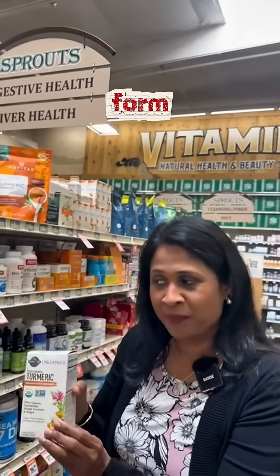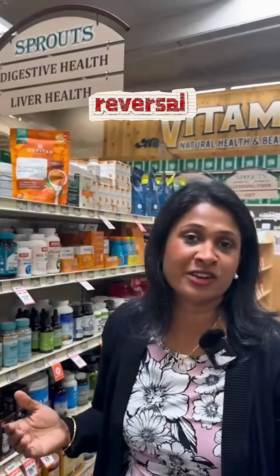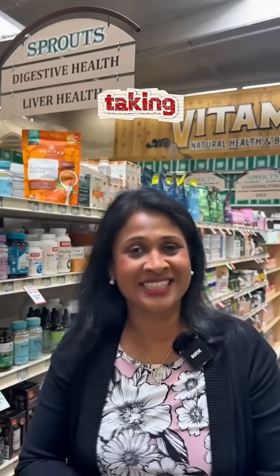Either in food form or supplement form, turmeric could be the best supplement to help you in the reversal of fatty liver disease. Make sure not to forget your diet and healthy lifestyle changes along with the supplement. It is also a good idea to talk with your healthcare provider to make sure you are on the right dose of the turmeric supplement.